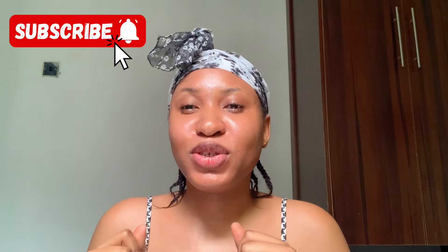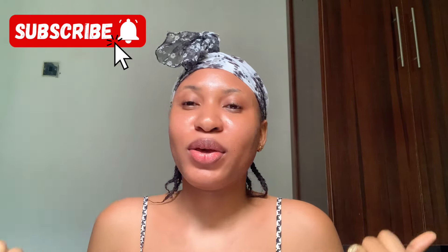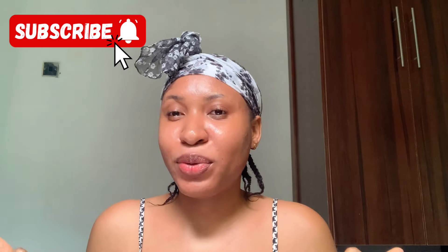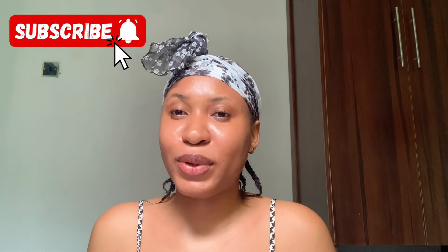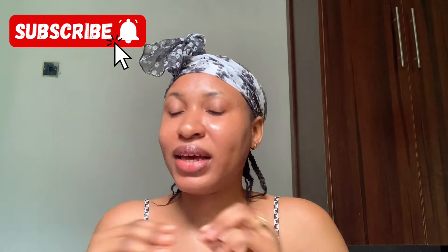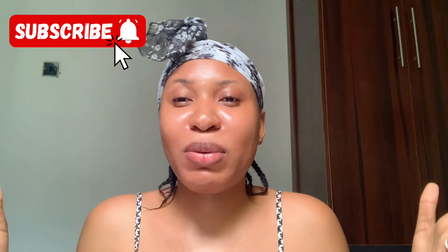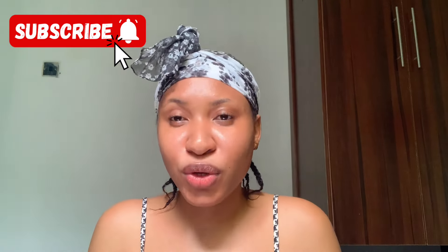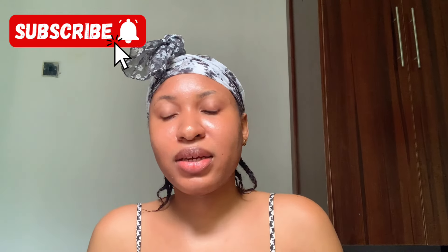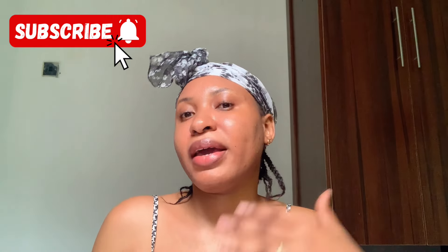Hey guys, it's your girl Love Kayla and I'm back with another skincare video. In today's video I'll be showing you my body care routine and my hair care routine. A lot of you have been asking me what I use on my body — my body cream and my soap. So I'm just going to show you guys what I use. These products are affordable, like anybody can get them. I keep it free and authentic here. I'll be starting with the shower care routine, then the after-shower routine, then my hair care routine.